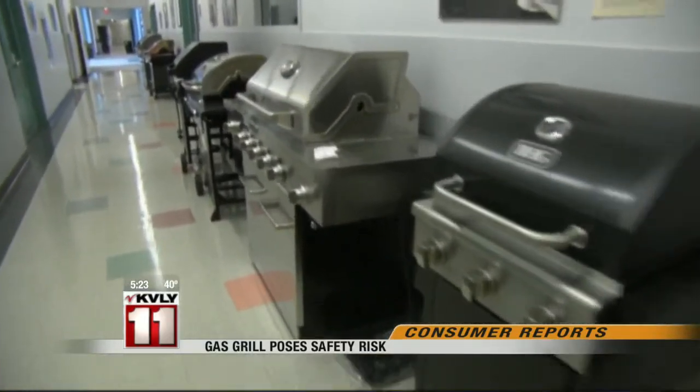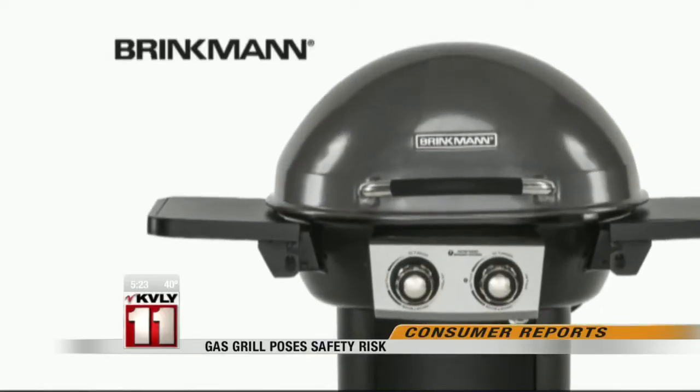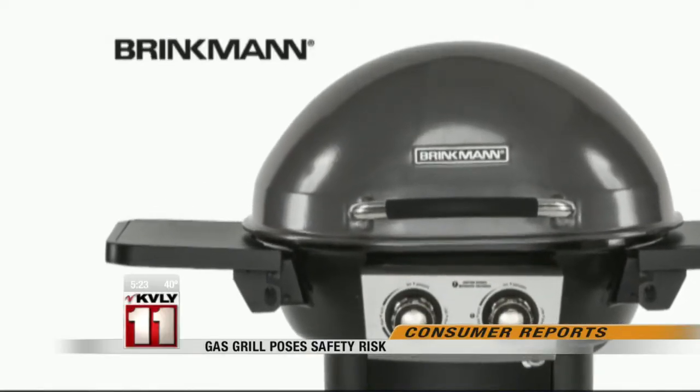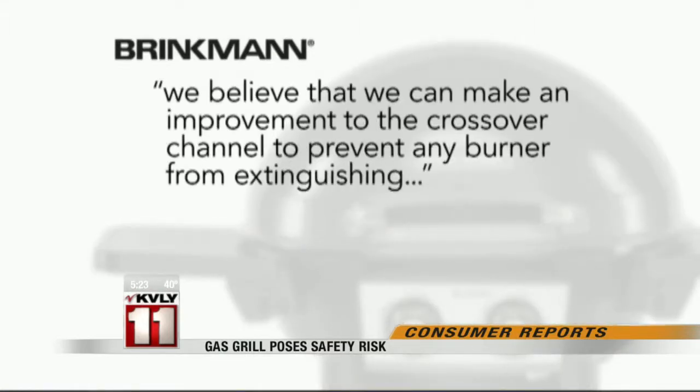None of the other 136 grills we tested failed this test. A Brinkman spokesman says the grill meets safety standards and does not pose a risk, but says, quote, we believe that we can make an improvement to the crossover channel to prevent any burner from extinguishing.